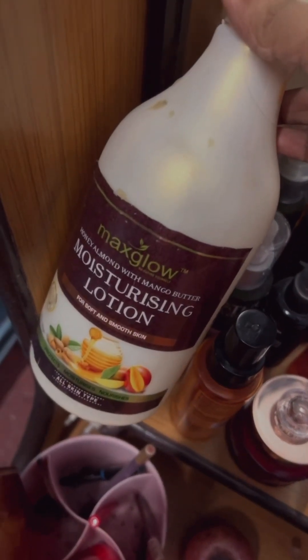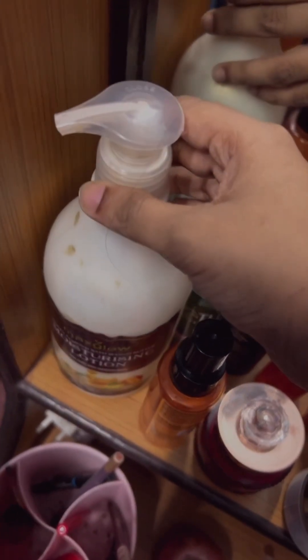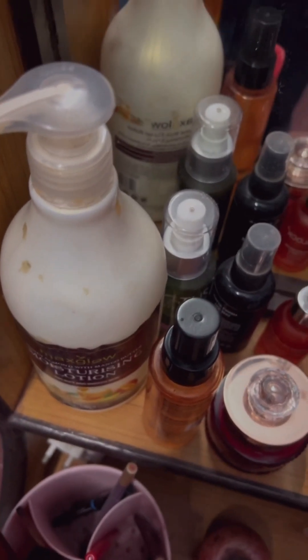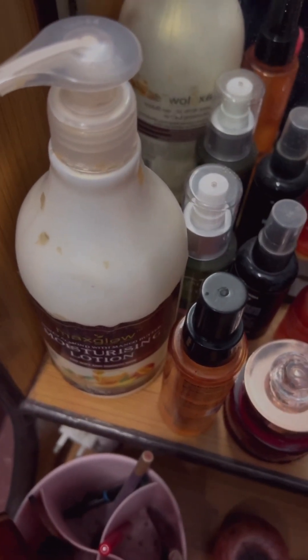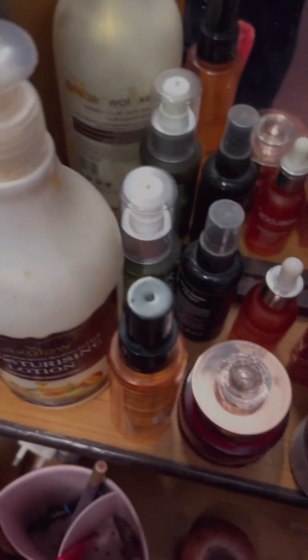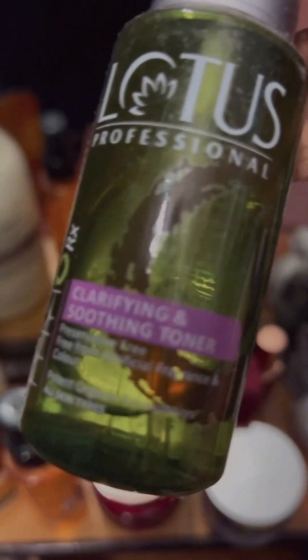This one I use as a body lotion for my legs and hands. It's very soft and smooth, and the smell is really good. I mostly go by the smell because it comes to your nose whenever you apply it. This is a toner which I sometimes use before applying the cream.